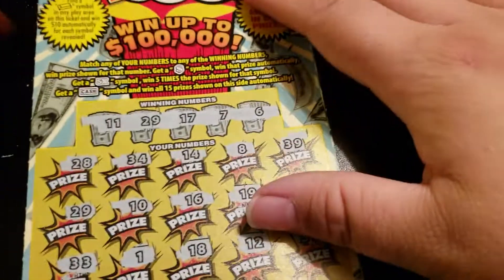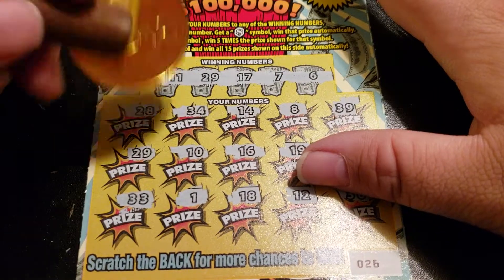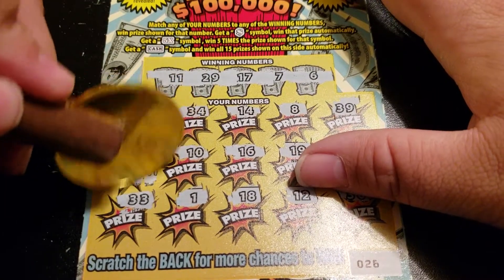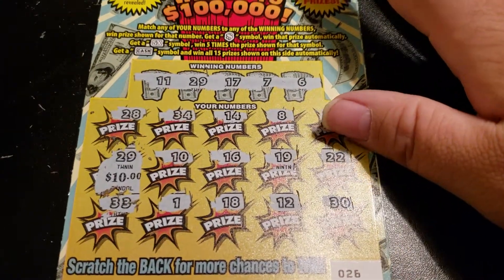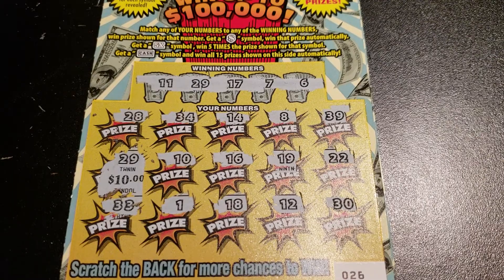All right, we just got a single matcher — matching 29. Got my ten dollars back, but hey, it's a winner! All right guys, thanks for watching, have a great day!